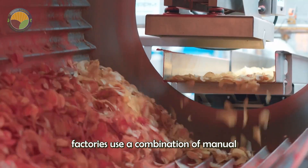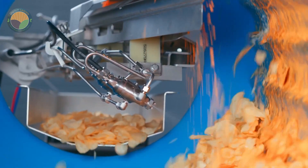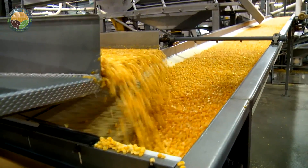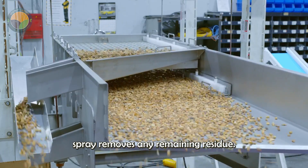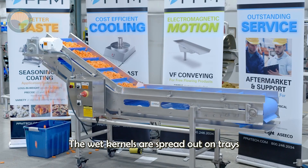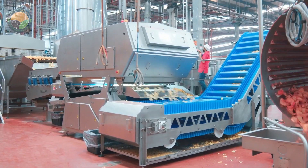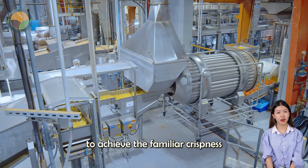Semi-automated cornflake factories use a combination of manual and mechanical labor. After the corn kernels have been cleaned and processed, they are fed into a rotating cooker, where water and flavoring agents are added during the cooking process. Once cooked, the kernels are transferred to a rotating drum washer, where a controlled water spray removes any remaining residue. The wet kernels are spread out on trays and allowed to cool before being pressed into flakes by rollers. This is followed by air drying, after which the flakes are baked in batch ovens to achieve the familiar crispness and golden color.